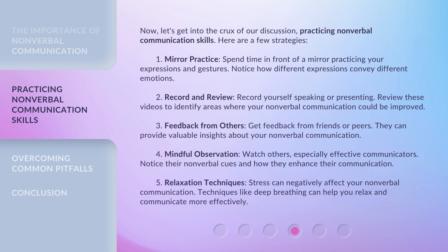Four, mindful observation. Watch others, especially effective communicators, and notice their nonverbal cues and how they enhance their communication. Five, relaxation techniques. Stress can negatively affect your nonverbal communication. Techniques like deep breathing can help you relax and communicate more effectively.